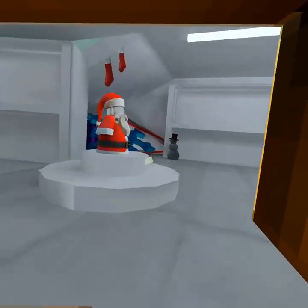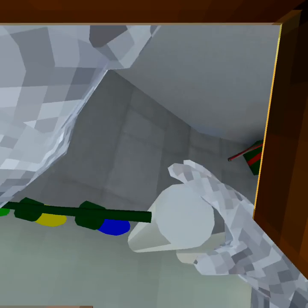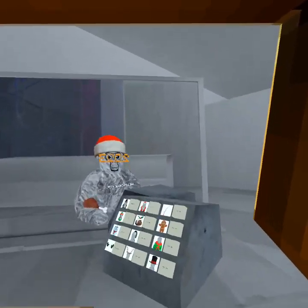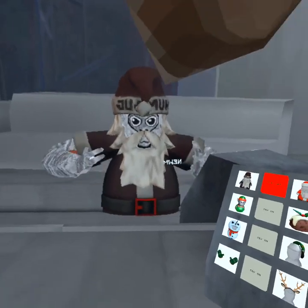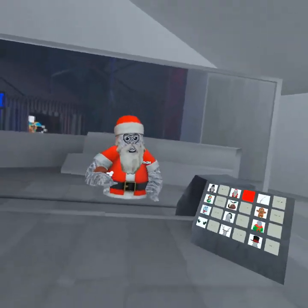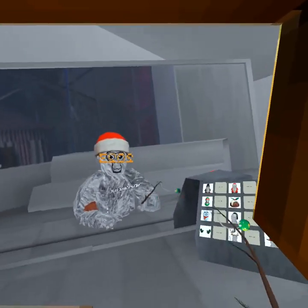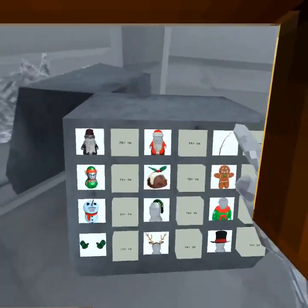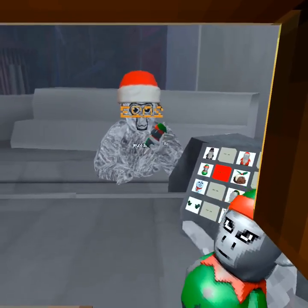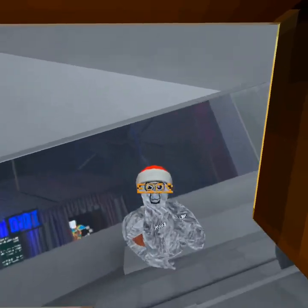I'll show you the costumes. We got the Santa Claus from the Twitter thing — we got the Santa Claus costume which I bought because I think it looks cool. We got the stick with an ornament, a modulator ban, and we got the squishy. That's all I have for today's video and I'll see you guys in the next video.